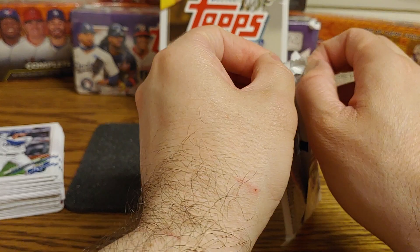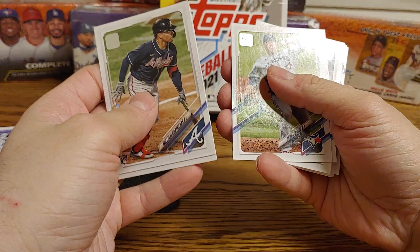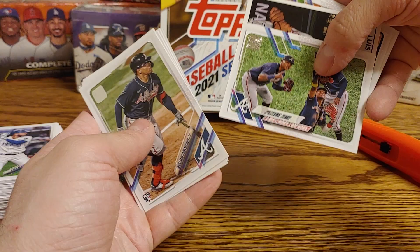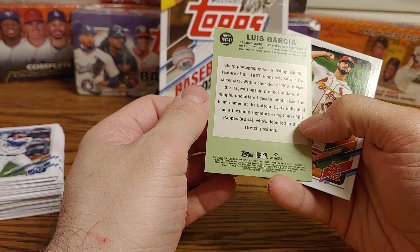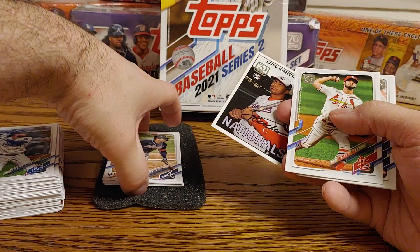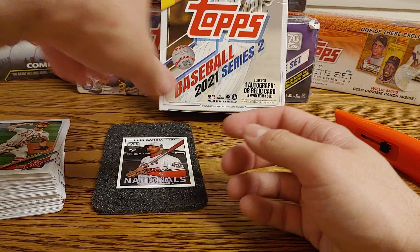Last pack in this stack: Wilson Contreras, Trevor Story, Hinjin Ryu, Jason Hayward, Austin Slater, rookie Esteban Floreal, Raphael Montero, Eddie Rosario, a Picture Time Braves card. I wonder if this is my auto — it's a 70 Years of Topps Luis Garcia rookie, but it is not the auto. It looks very, very similar to one. Dakota Hudson, Christian Vasquez, Austin Nola, and Mark Melanson is the last card in that stack.